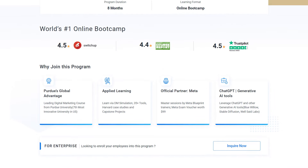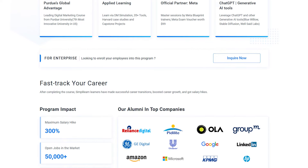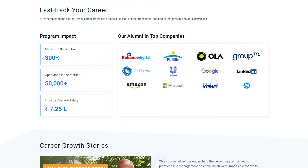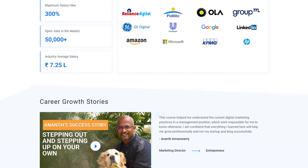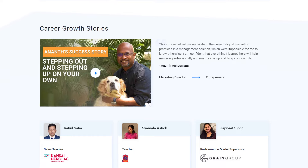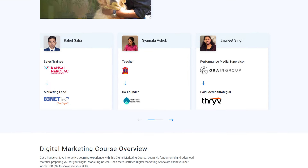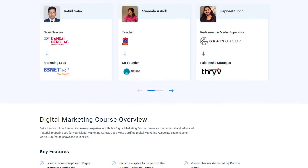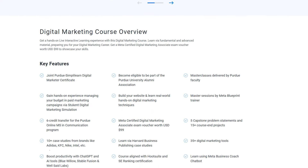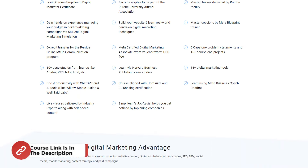Join this course — it is a collaboration between Purdue University and Simply Learn. You will become eligible to be a part of Purdue University Alumni Association. You will get masterclasses delivered by Purdue faculty. You will gain hands-on experience managing your budget in paid marketing campaigns via a Digital Marketing Simulation. We will also help you build your website and learn real-world digital marketing techniques. You will get master sessions by a Meta Blueprint trainer. There will also be 6 credit transfers for the Purdue online MS Communication program.